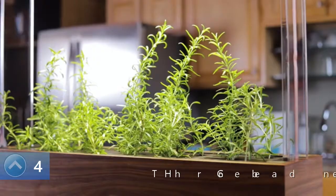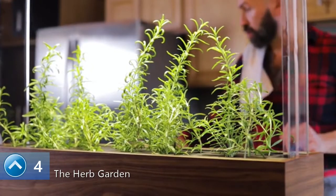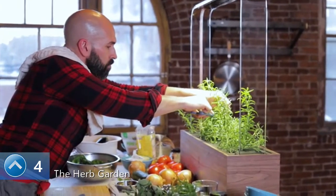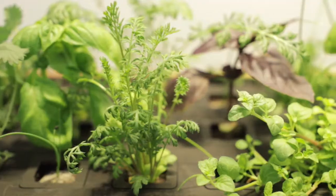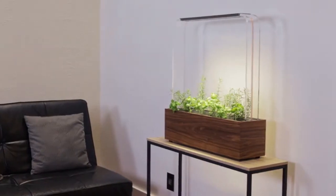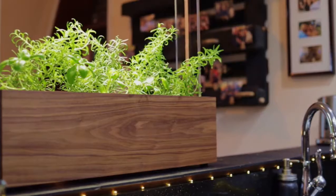Meet the Herb Garden from Garden Byte — the first truly intelligent, beautiful, professional-grade automatic way to have fresh herbs growing in your home all year long. Whether you're a gardening novice or expert, the Herb Garden makes it easy.